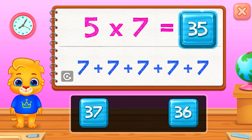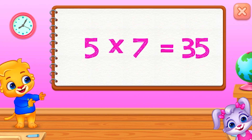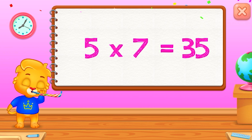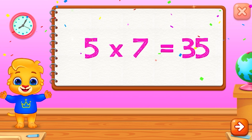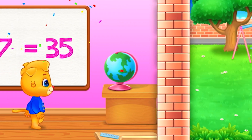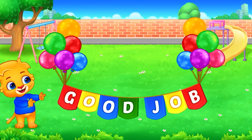Thirty-five. Five times seven equals thirty-five. Good job!